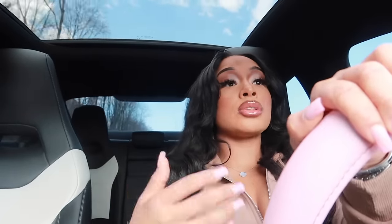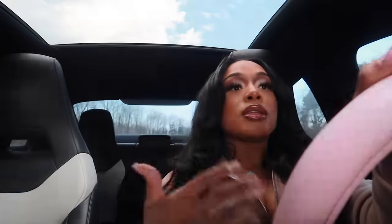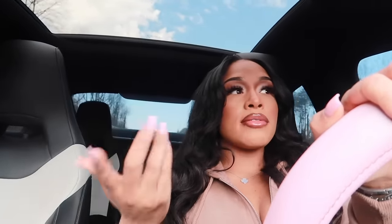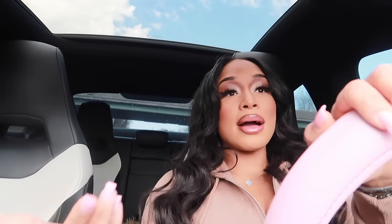I want to tell you steps that you need to take to exit your lazy girl era. To be honest, I've never been lazy. I've never operated in lazy energy because I've always been highly motivated and I already knew my life purpose from years ago. That's why in 2014 I was already telling you guys I'm gonna be richer than anybody I grew up with. I know what I'm born to do — and a lot of people don't have that gift.